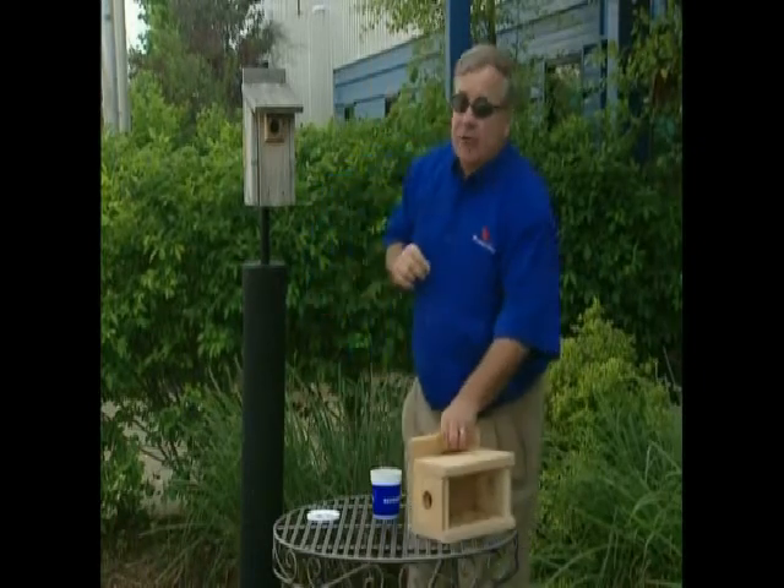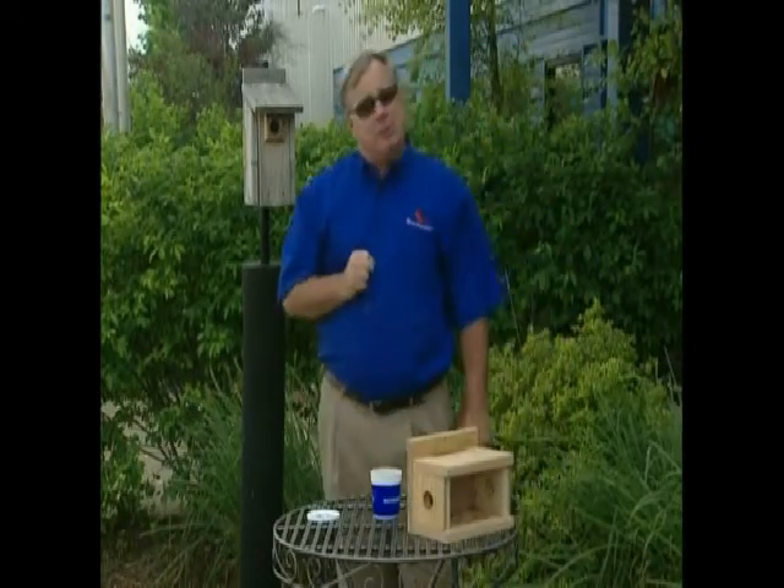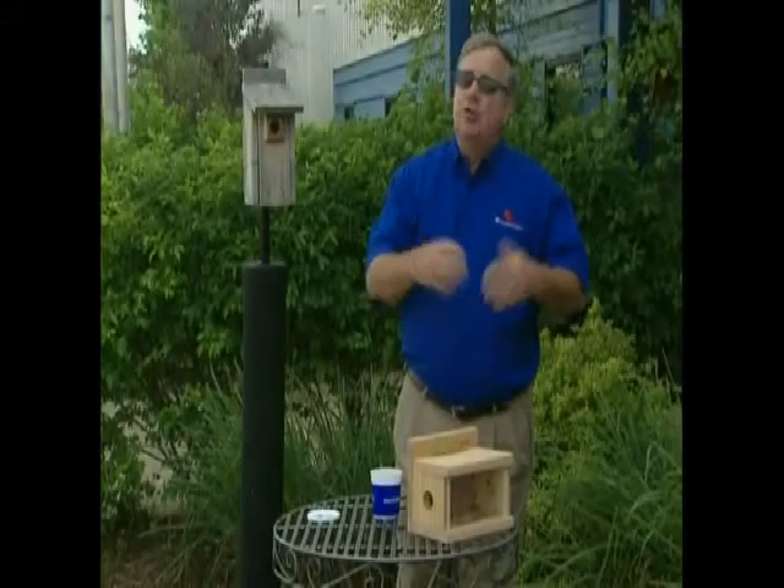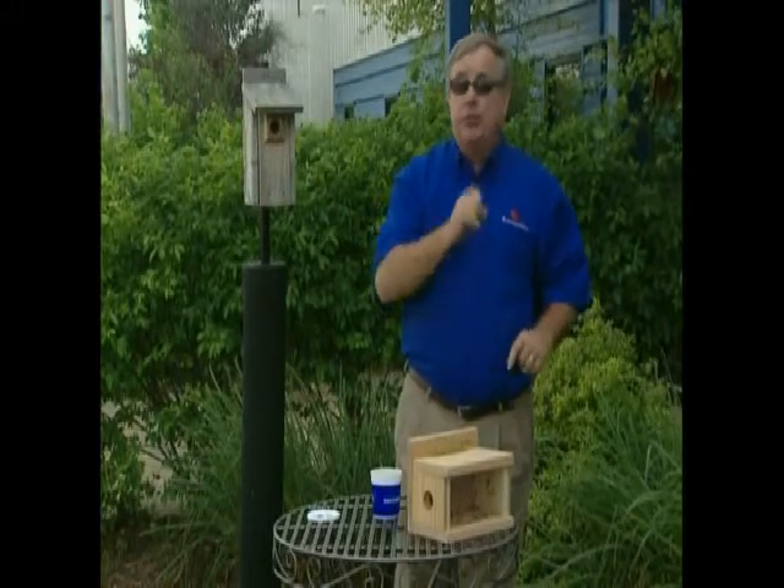Also, don't forget that bluebirds, like many other birds, respond to having water available, especially in the wintertime. Do all these things, and hopefully you'll soon be seeing blue in your backyard.